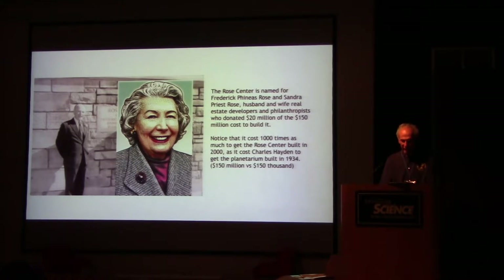The Rose Center is named for Frederick Phineas Rose and Sandra Priest Rose, husband and wife real estate developers and philanthropists, who donated $20 million of the $150 million it cost to build. Notice that it cost 1,000 times as much to get the Rose Center built in 2000 as it cost Charles Hayden to get the Planetarium built in 1934 — $150 million compared to $150,000.